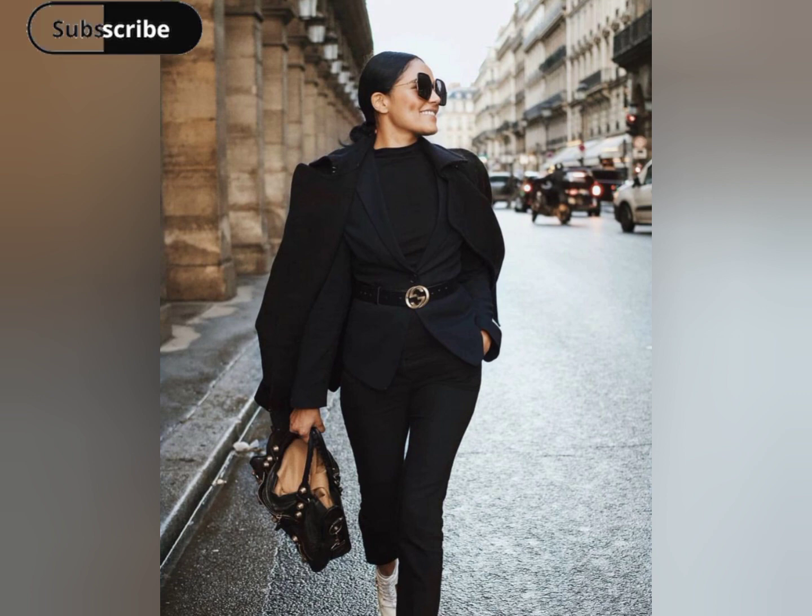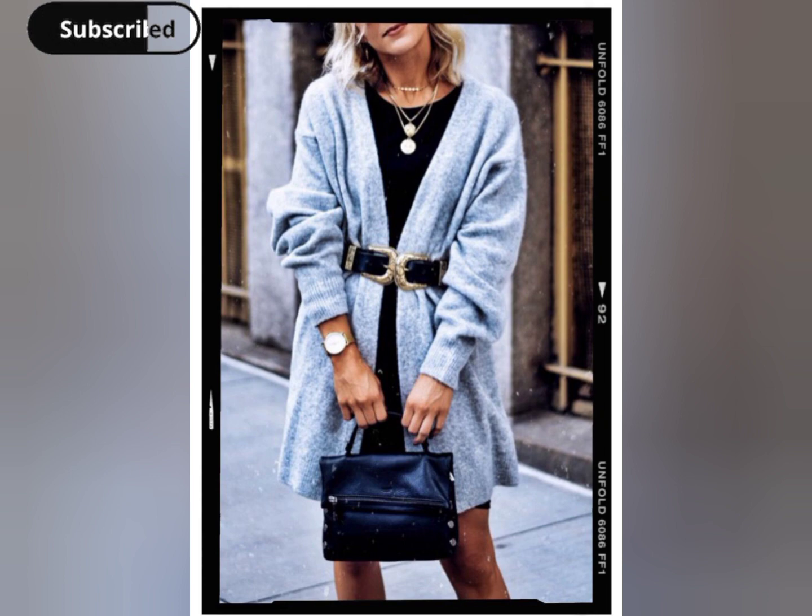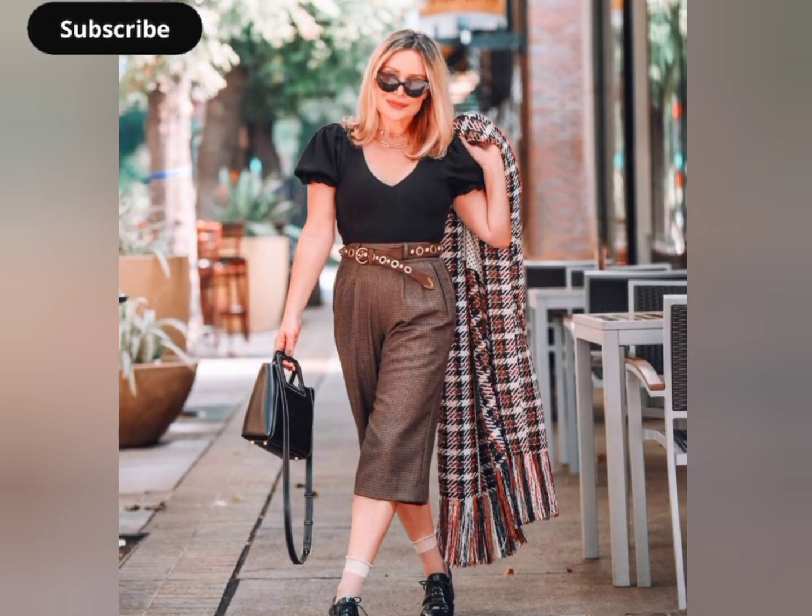Pairing high-waisted jeans with a statement belt adds a trendy twist to your fall and winter attire. Whether it's a wide belt or a studded one, this combination creates an edgy and stylish ensemble.